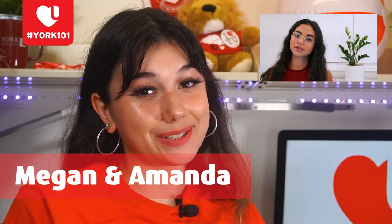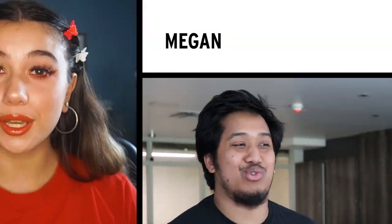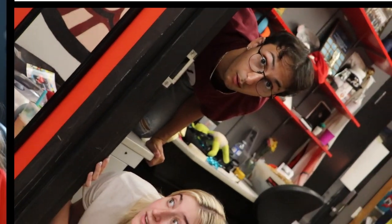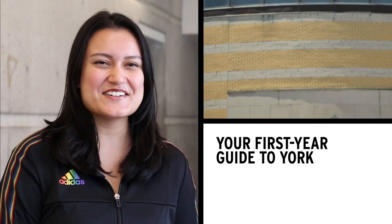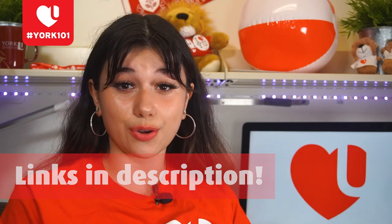Welcome back to the York 101 video series. I'm Megan and I'm Amanda, and today we bring you our last video: the college tour. Before we get into the college tour, don't forget to give us a follow on all of our social media platforms to stay up to date on when our future videos are posted, and if you have any questions that'll help you on your York journey.